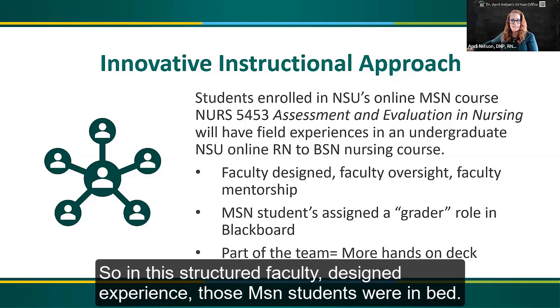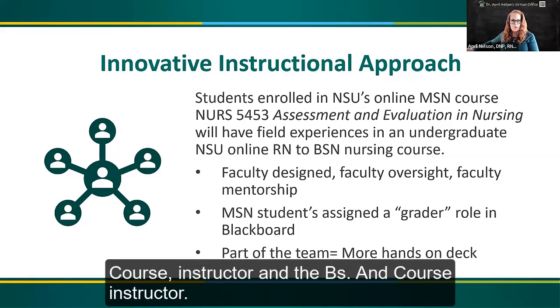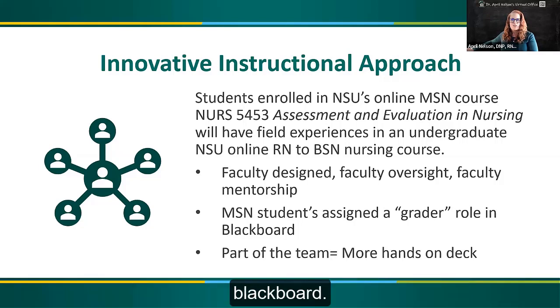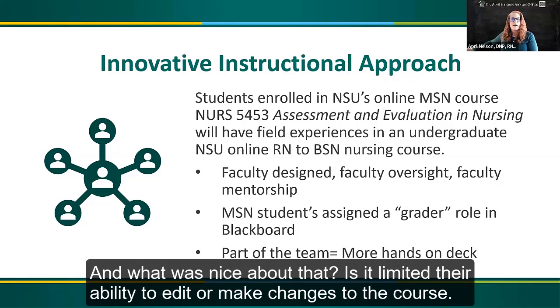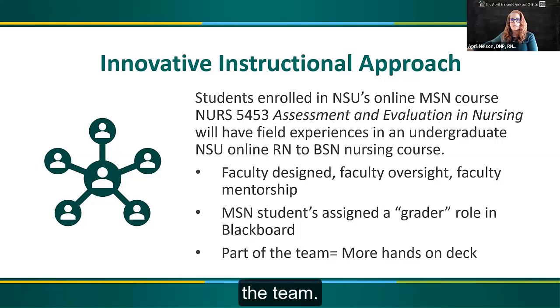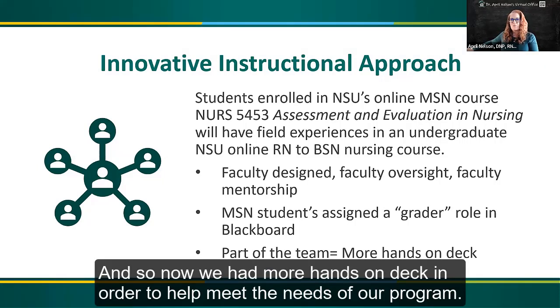In this structured faculty-designed experience, MSN students were embedded with faculty oversight by both the MSN course instructor and the BSN course instructor. We used the Blackboard learning management system, and the students were assigned a grader role — a designated role within Blackboard. What was nice about that is it limited their ability to edit or make changes to the course, but they had full access to the gradebook and rubrics in order to facilitate grading and be part of the team. Now we had more hands on deck to help meet the needs of our program.